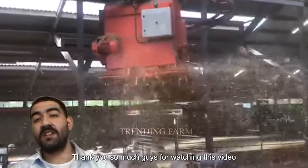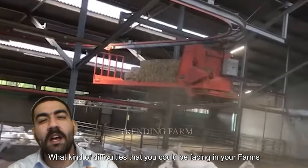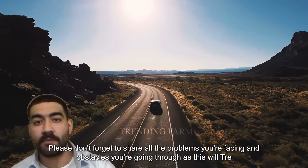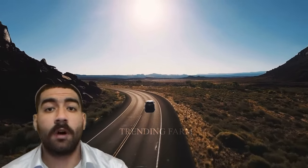Thank you so much for watching this video. Since we don't really have any clue of what kind of difficulties you could be facing in your farms, please don't forget to share all the problems you're facing and the obstacles you're going through, as this will tremendously help us with our upcoming videos.